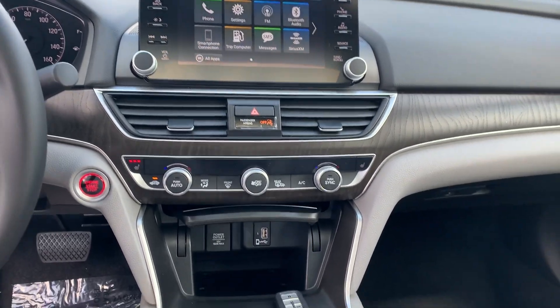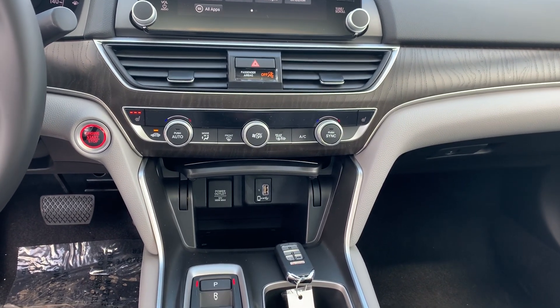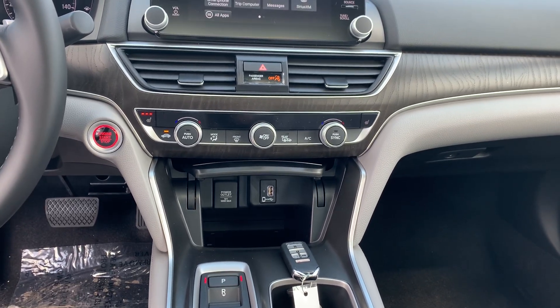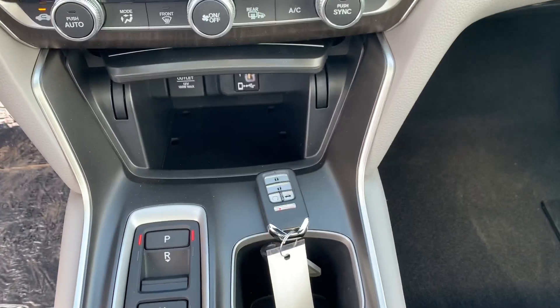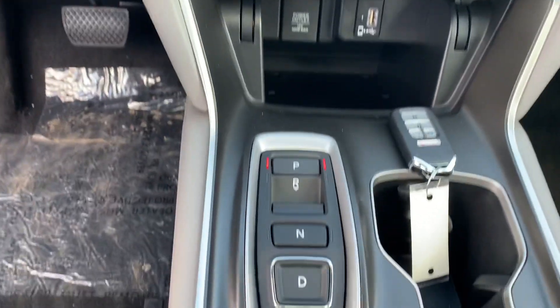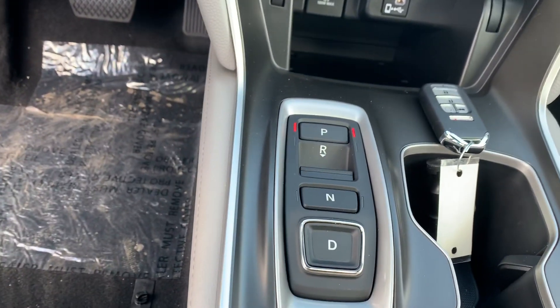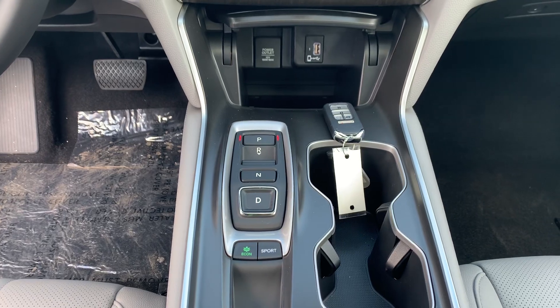Dual climate control, heated seats for you and your front seat passenger, heated side mirrors — which is a great feature for the winter or those frosty mornings. Your key fob with remote start. Coming up we're going to be having that hot weather, so you're definitely going to want to have your AC running cool from the comfort of your home.